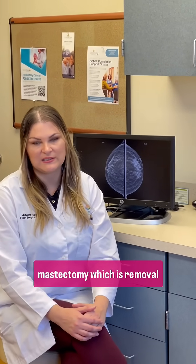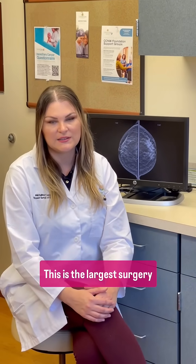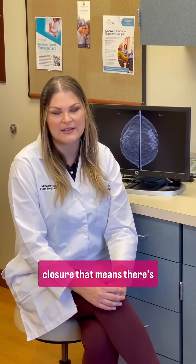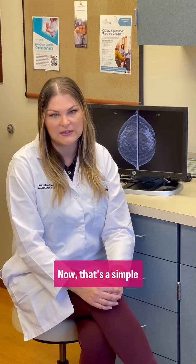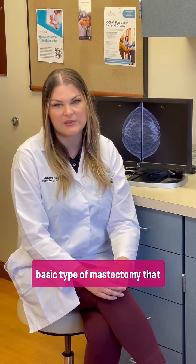The second option is a mastectomy, which is removal of all of the breast tissue. This is the largest surgery that we offer, and the incision is a flat aesthetic closure. That means there's going to be an incision from the edge of the sternum to the underarm area, and everything is flat. That's a simple mastectomy, which is our most basic type of mastectomy that we do.